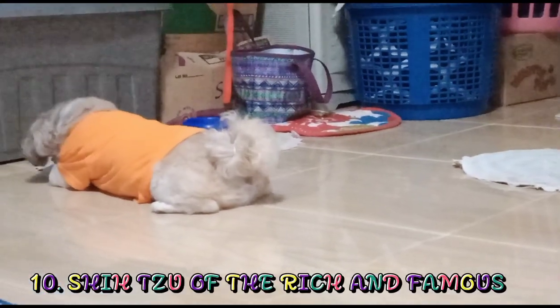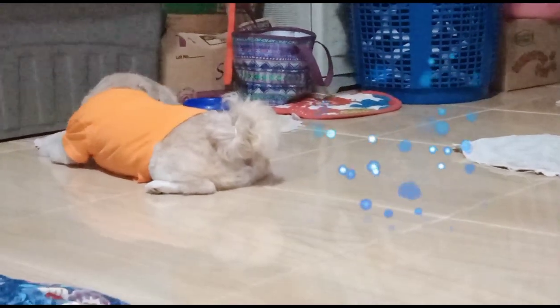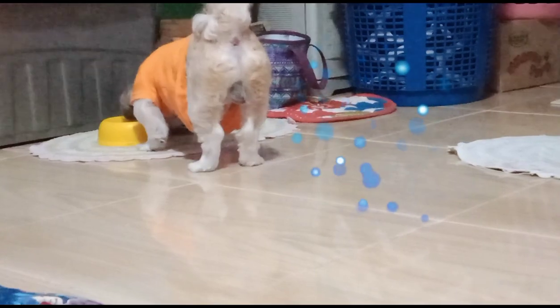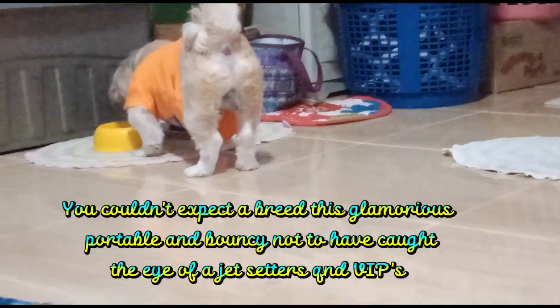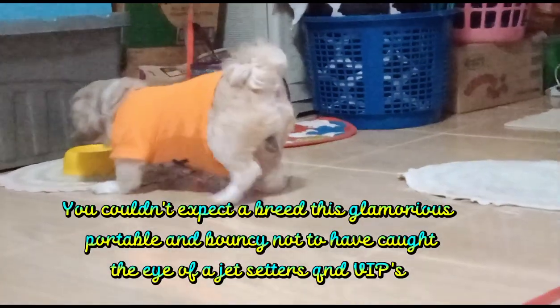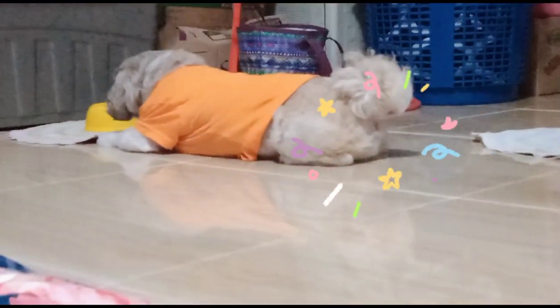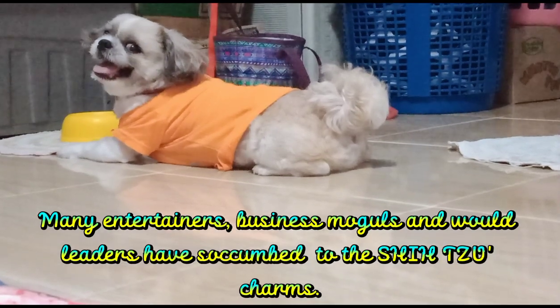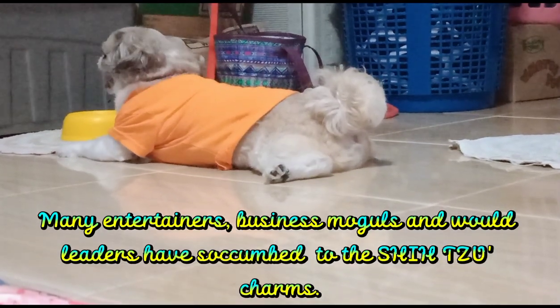10. Shih Tzu of the Rich and Famous. You couldn't expect a breed this glamorous, lovable, and bouncy not to have caught the eye of jet-setters and VIPs. Many entertainers, business moguls, and world leaders have succumbed to the Shih Tzu's charms.